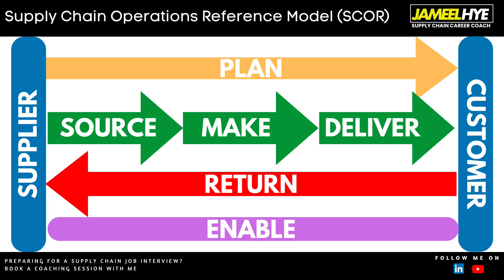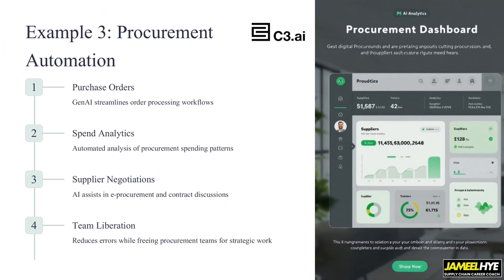The third example is from the world of procurement, which is very much a part of supply chain. If you go back to the SCOR model — which I've covered in many videos — we have Plan, Source (which is procurement), Make, Deliver, and Return. This example was developed by a company called C3.AI for a manufacturing client.